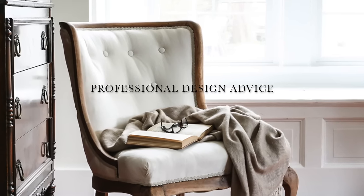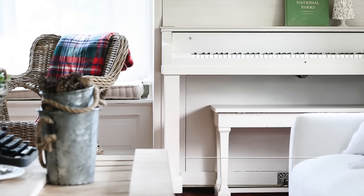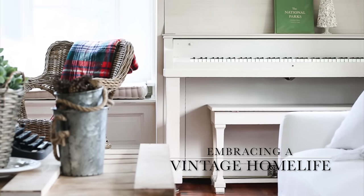Hello, this is Sarah from sheholdsdearly.com and today we're going to talk about the new design aesthetic called cottagecore. I mentioned this in a video just a few weeks ago when I was talking about the new trends I'm seeing coming in 2021, and that I expect to extend for the next decade. I mentioned cottagecore and you guys were really interested in that.